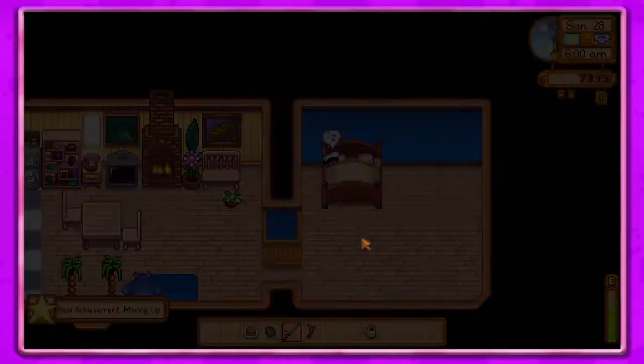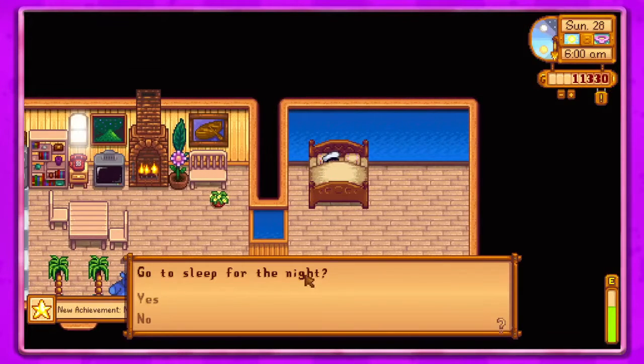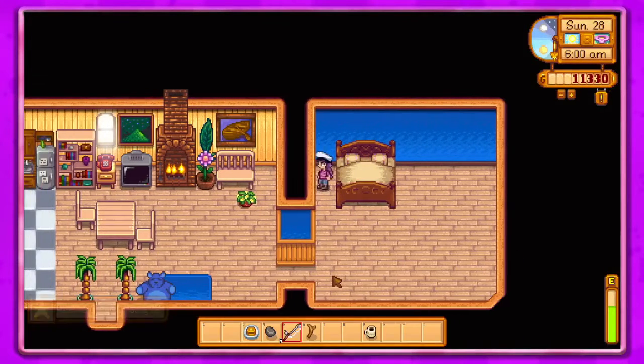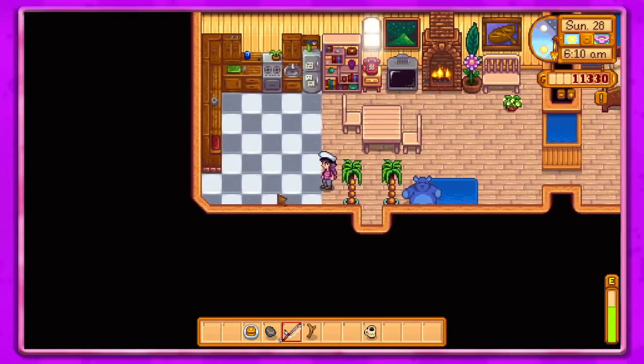Hey guys, it's Petunia Gal and we are back over in Stardew Valley. Hope you're having an awesome day. Let's get to it and see what fun we can have today. So look at our house, guys — oh, so cool!